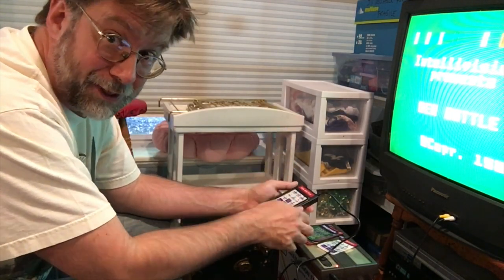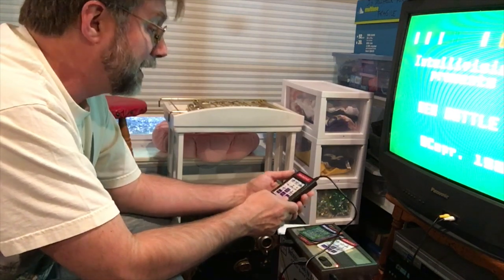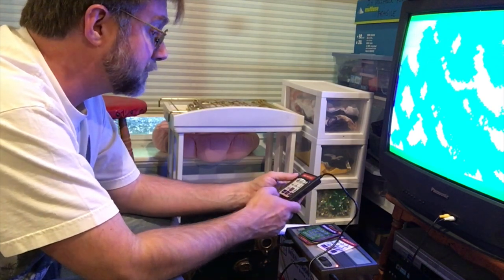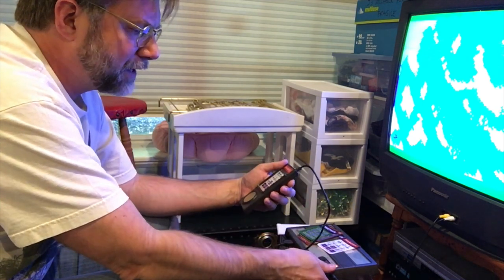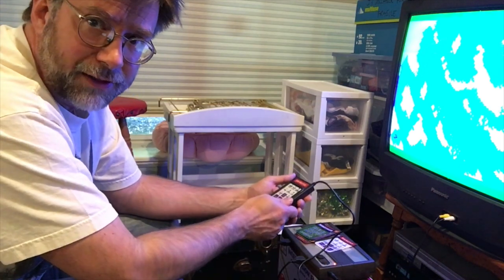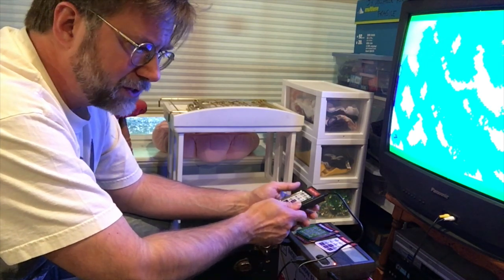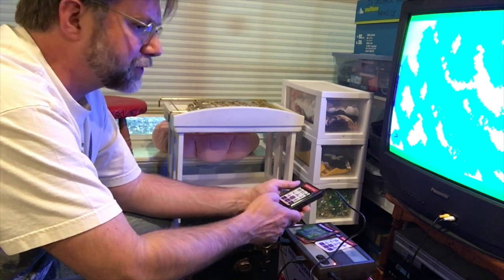This is Sea Battle for the Intellivision from 1980, and I actually grew up with an Intellivision. My brother and I would play after school and on weekends. Nowadays we've got this throwback device — a mini Intellivision I got a couple of years ago. It's a lot like the Atari 2600 mini, and there's also a mini NES from Nintendo. We're seeing a popular resurgence in what's called retro gaming.